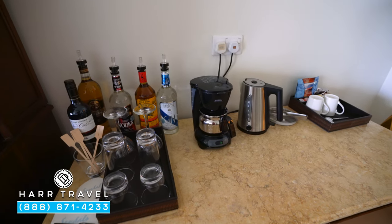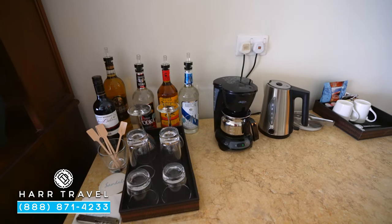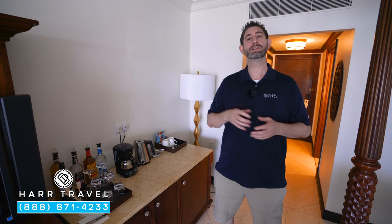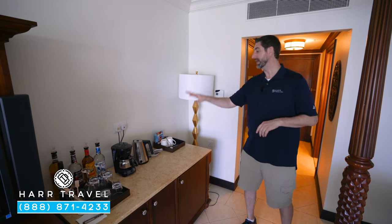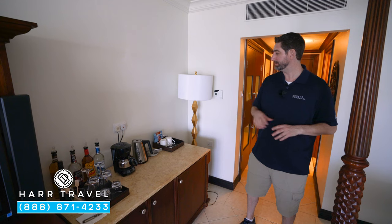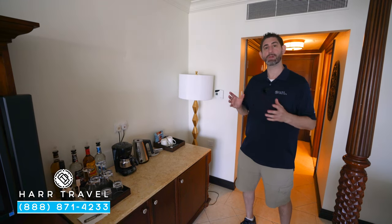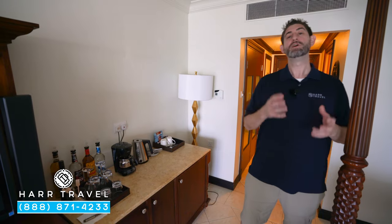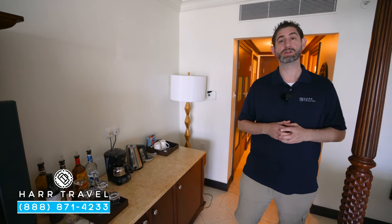Another club level amenity is the full-size liquor bottles right here. You're also going to have in-room dining from early in the morning to late in the evening. You'll also find a tea kettle and a coffee maker with coffee and tea that they'll replenish throughout your stay. And just underneath, you'll find your mini fridge fully stocked with beer, wine, sodas, juices, and of course your favorite mixers.